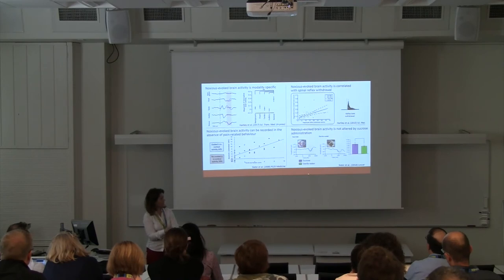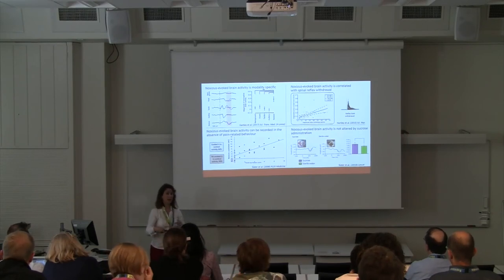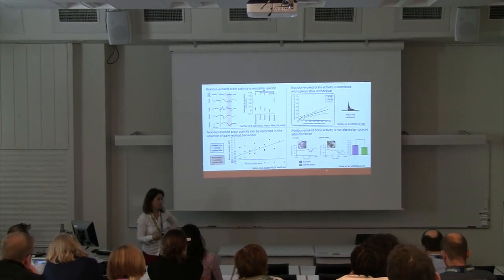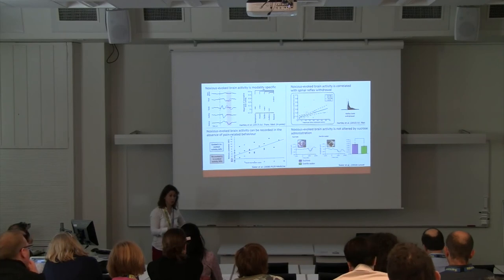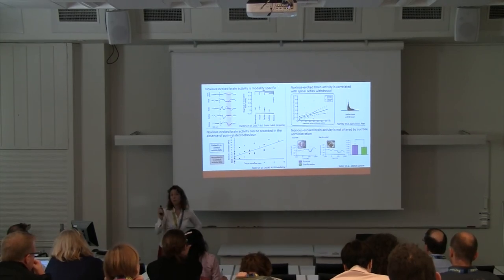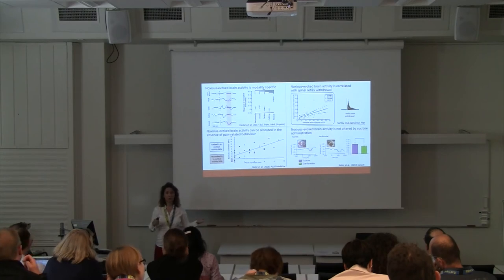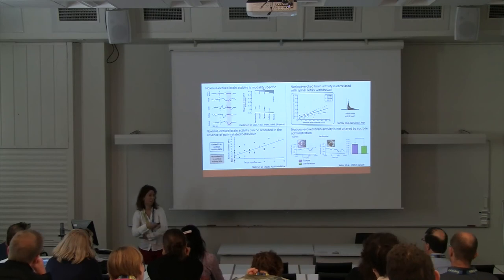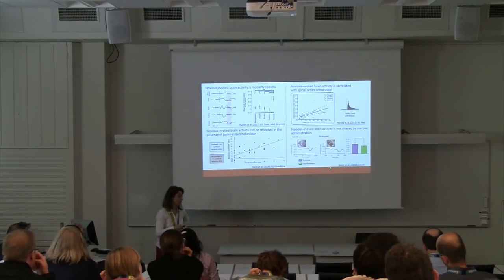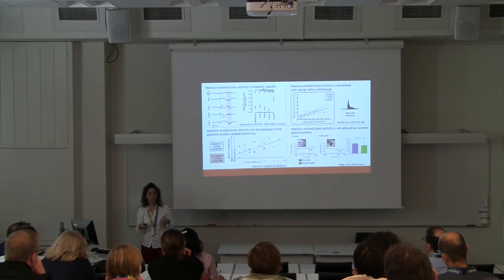An example is a trial done back in 2010 where we looked at whether noxious evoked brain activity, reflex withdrawal activity, and behavioural responses were reduced by sucrose. We found no difference in nociceptive information transmitted to the brain between infants given sucrose prior to a heel lance and those given sterile water. This was also true for reflex activity, but not for behavioural expressions — consistent with over 100 randomised controlled trials showing sucrose diminishes behavioural responses. This demonstrates a dissociation: sucrose isn't reducing nociceptive information to the brain, but rather altering the behavioural manifestations.